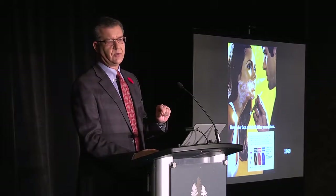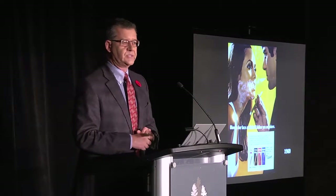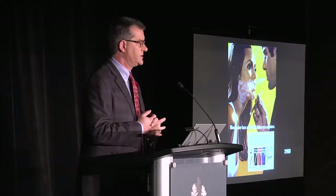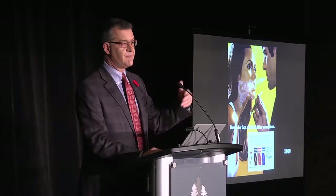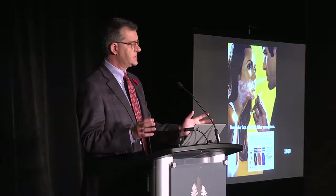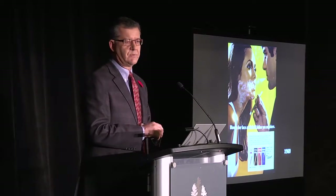There's an ad from 1965: 'Blow in her face and she'll follow you anywhere.' Times were different — many people were raised when smoking was socially acceptable. My parents used to give me 65 cents to go to the store to pick up Rothman's King Size — I was the courier for their cigarettes. Times are different now, but we still have millions of Canadians who smoke, and we're being bombarded with new ways of being exposed to the harms of tobacco and similar entities.